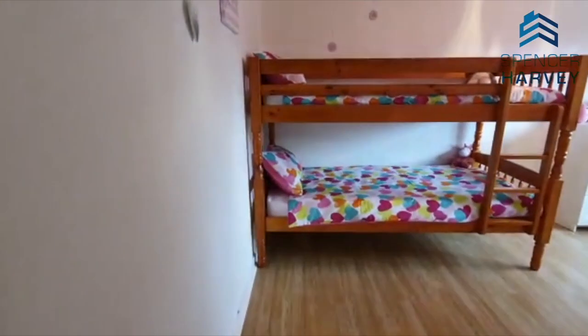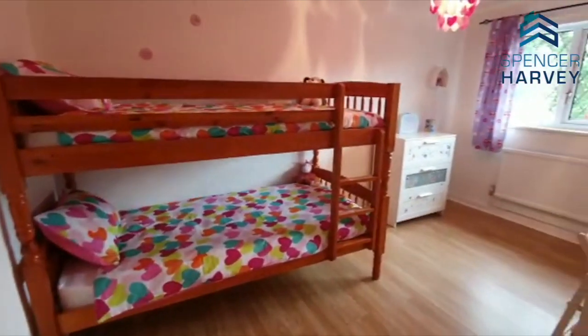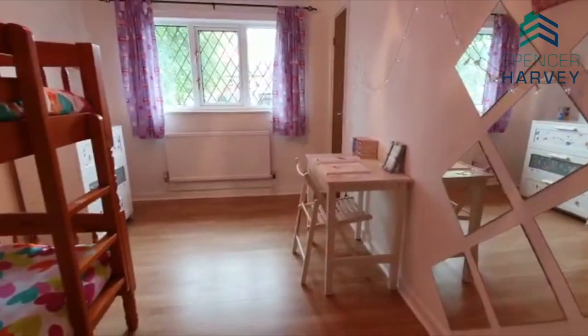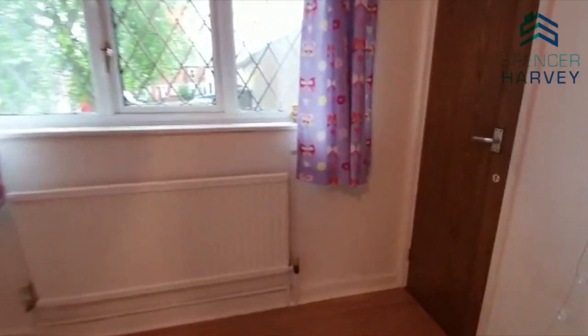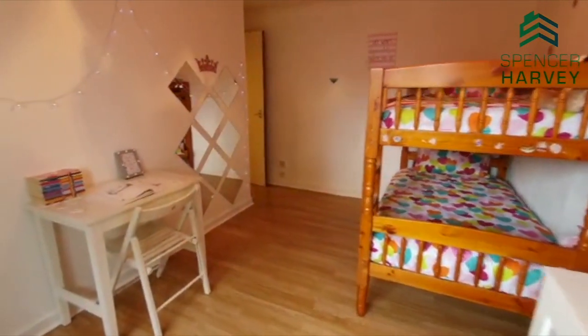So this is the second bedroom — another great size room. You've got bunk beds there. Look at the size of this room — isn't that fab? Desk there, big set of drawers, and you've got a big closet here. You can see the scale of the room there.